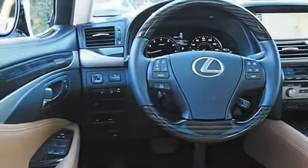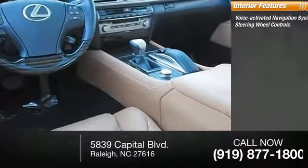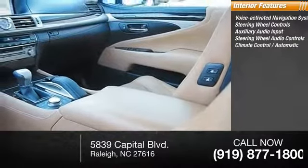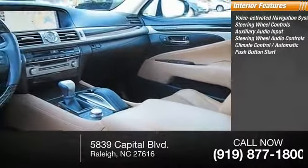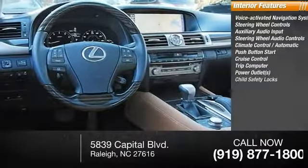Inside, you'll find a voice-activated navigation system, steering wheel controls, auxiliary audio input, steering wheel audio controls, automatic climate control, push-button start, cruise control, trip computer, power outlets, and child safety locks.